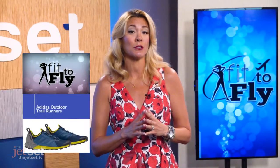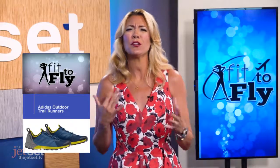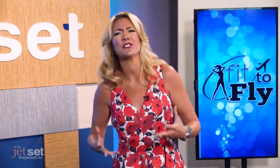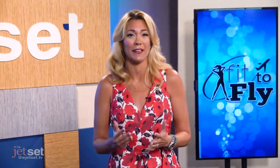Number three are Adidas outdoor trail runners. Not only waterproof, but they offer plenty of support. You know when you're walking around looking at museums and your lower back starts to hurt — the right shoes and a little stretching can make exploring pain-free.